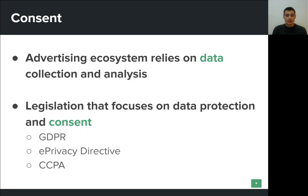This sometimes aggressive tracking and data collection has led to legislation that focuses on information privacy and data protection. A good example of such legislation is the General Data Protection Regulation, or GDPR, which aims to give individuals located in the European Union control over their personal data.